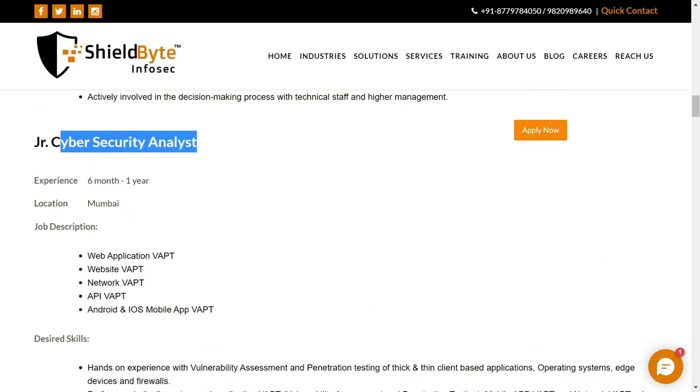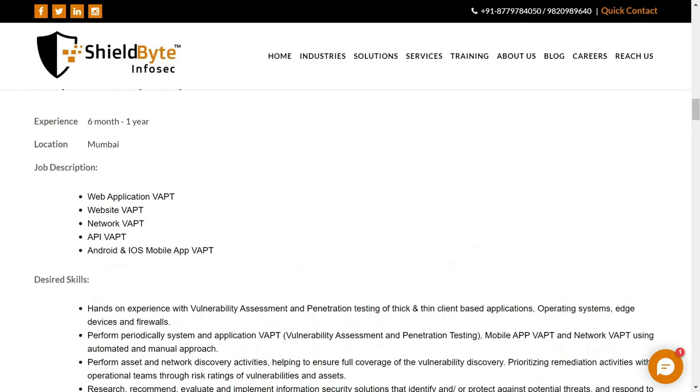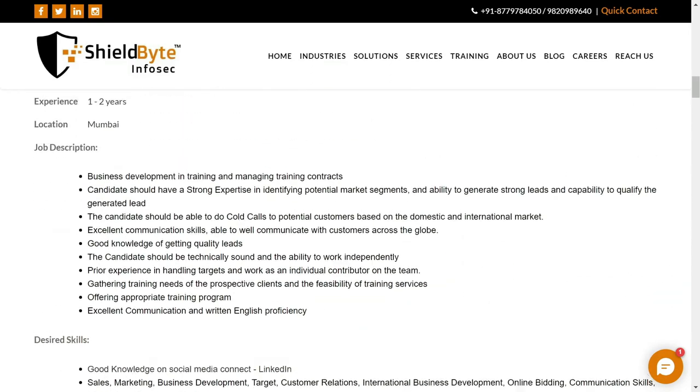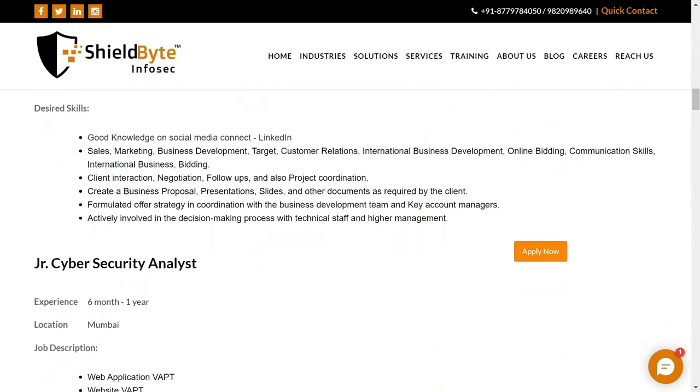For the cybersecurity analyst job role, CEH certification is mandatory. So if you have a CEH certification, feel free to apply for this particular job role. You can also check out all the other job positions on the website yourself.